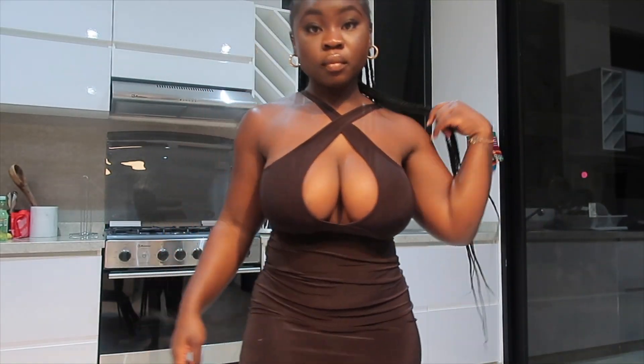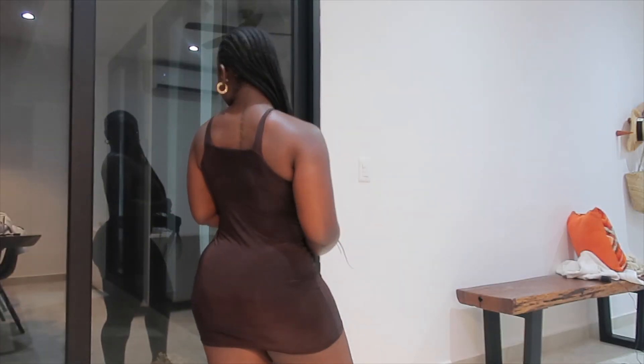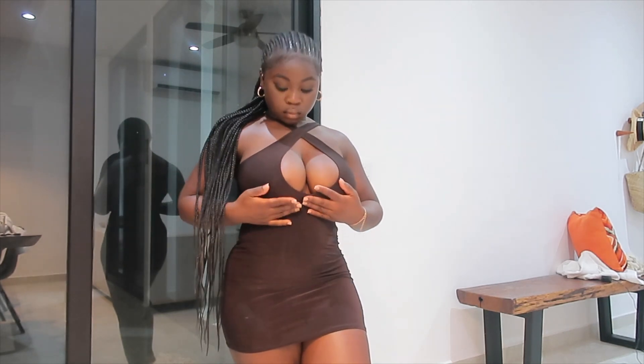The first dress you guys see me in is from Boohoo. It's a really cute little brown dress — this is the only thing I got from Boohoo, but it was really cute. If you want to see pictures, go on my IG because I have some fire pictures in this outfit.